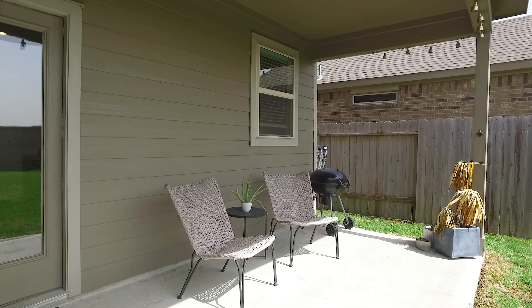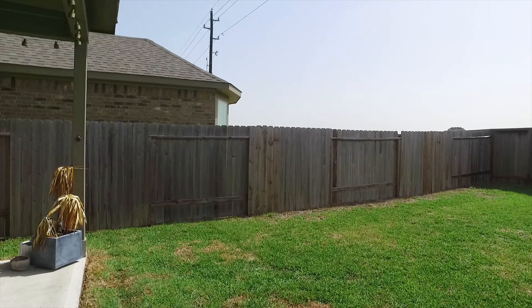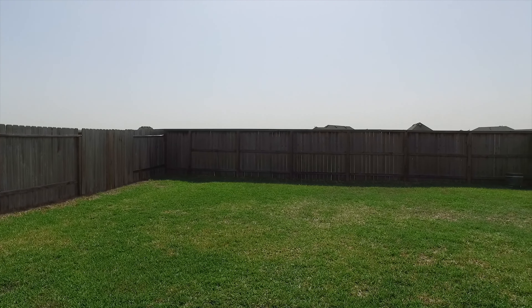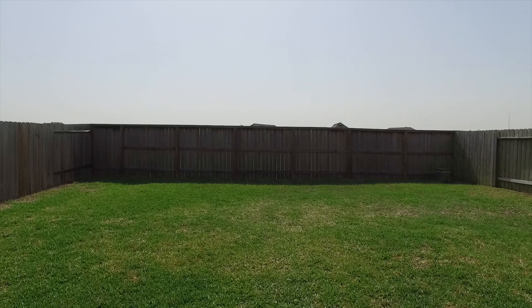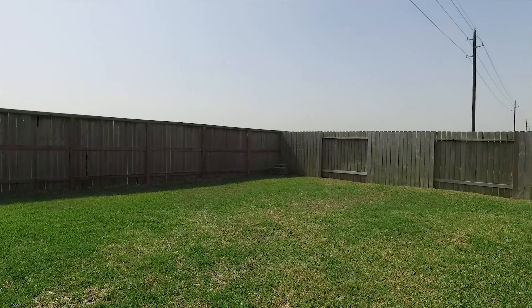With a great covered back patio, this home is located near the neighborhood amenities, just a short walk away. This home is also located close to Highway 99 for an easy commute, and it's zoned to highly accredited KISD schools. The backyard is a perfect size and fully fenced in.